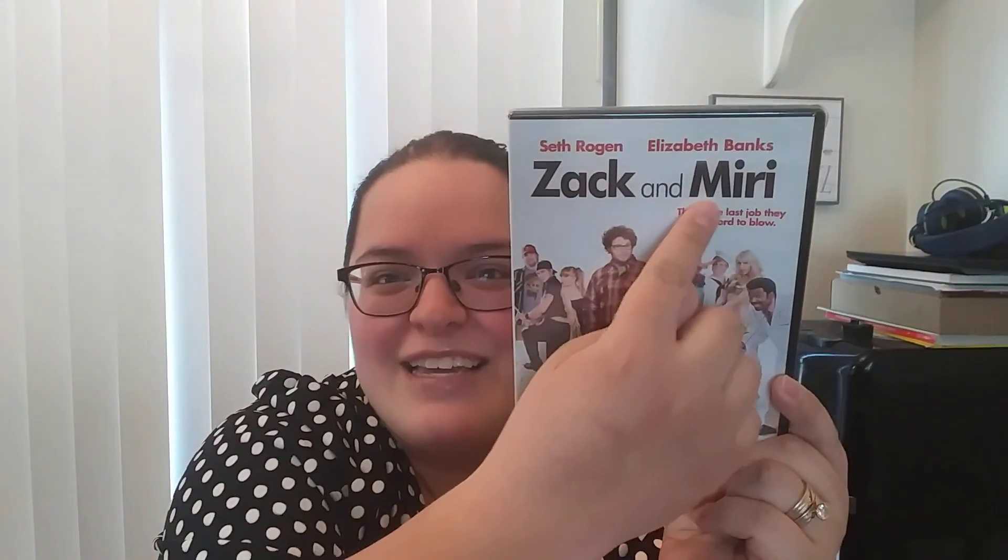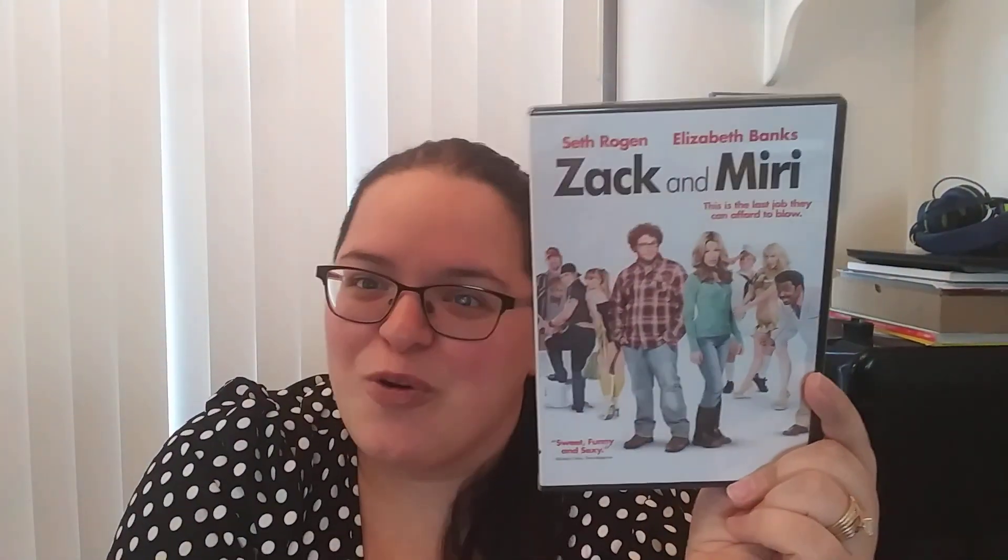Then this is one I've actually really been wanting to see for a long time. It has Seth Rogen and Elizabeth Banks — it is a comedy and that is Zach and Miri. That's funny because that is one of my nicknames I used to go by back in high school. You guys know the rest of the title, but I can't really say it since my son is watching. So I'm excited to check that one out.